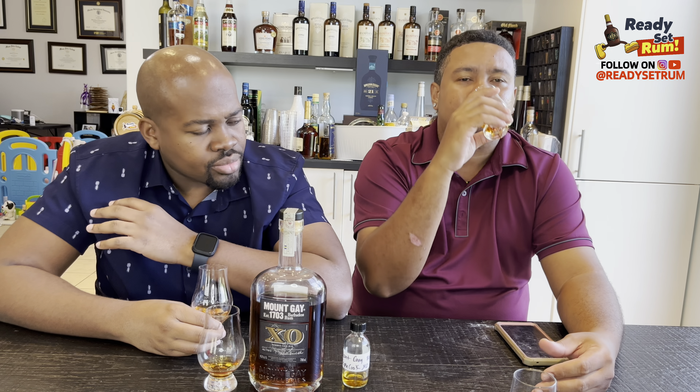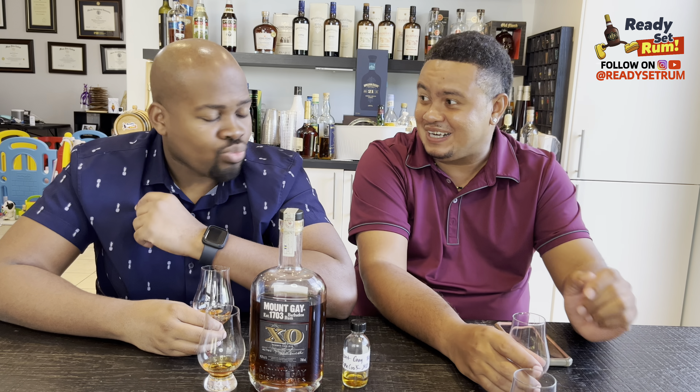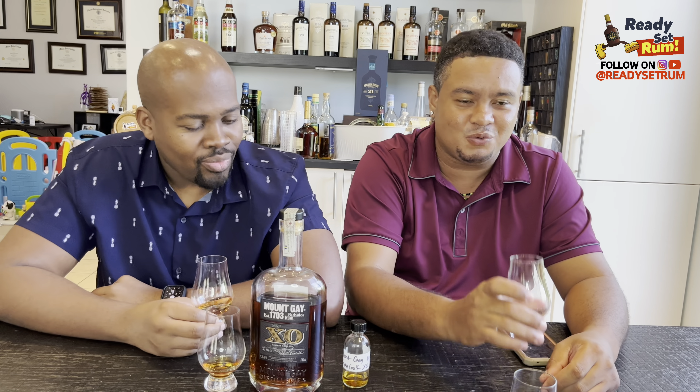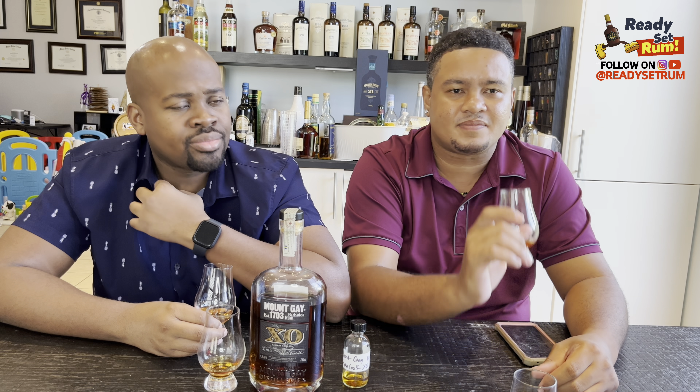Definitely not as sweet and fruity as the previous one. The previous XO reminded me of Four Square 2009 — this one, not so much. More cognac presence, warming on the chest. I didn't get that chest warmth from the XO. It's nicely balanced — that's the word. Way more balanced. You get fruitiness, cognac, some salty briny notes, and a little drying on the palate and cheeks.